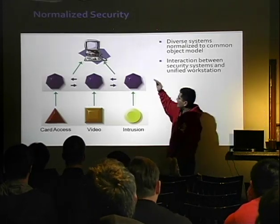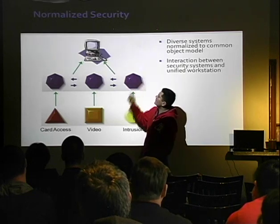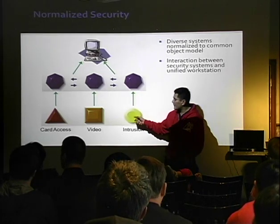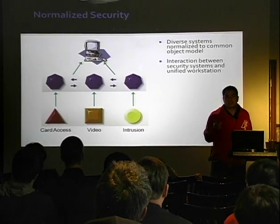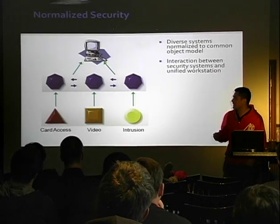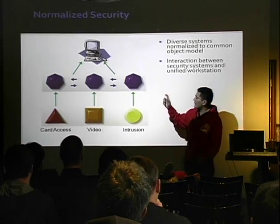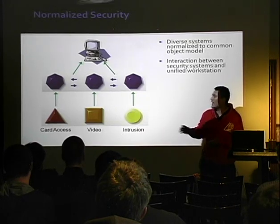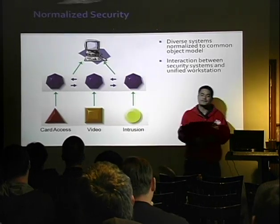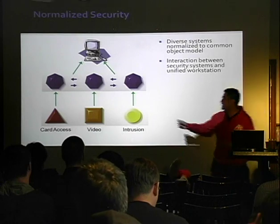What Tridium wants to do is be right in the middle so one operator can manage all of this. It's actually pretty complicated because your intrusion system, video systems, and card access systems probably use some proprietary protocol that no one else supports and is very difficult to write middleware for. But they've taken all these protocols and understand them, so they can provide a single interface — the Tridium Niagara framework manages all this stuff for you.